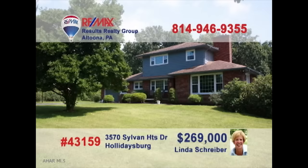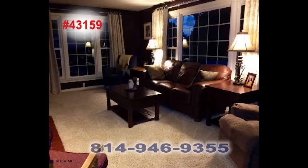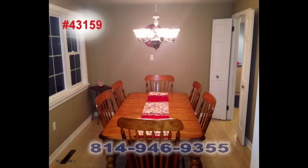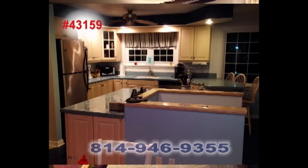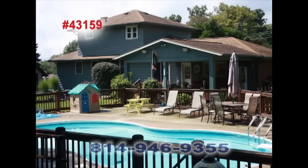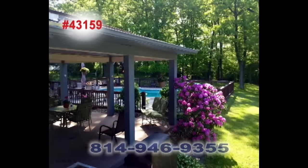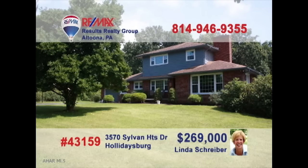With more than 20 years of real estate experience, RE-MAX Hall of Famer Linda Schreiber is known for presenting fantastic homes like this Sylvan Heights gem. From one room to the next, you're going to be wowed by fine details like hardwood floors and big, bright windows, beautiful cabinetry, and spacious rooms for entertaining inside, along with eye-catching outdoor spaces for recreation, or maybe just a nap in the shade. So much more to see. Contact Linda to take a tour.